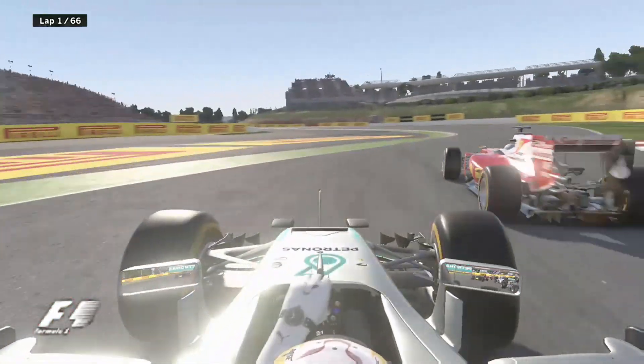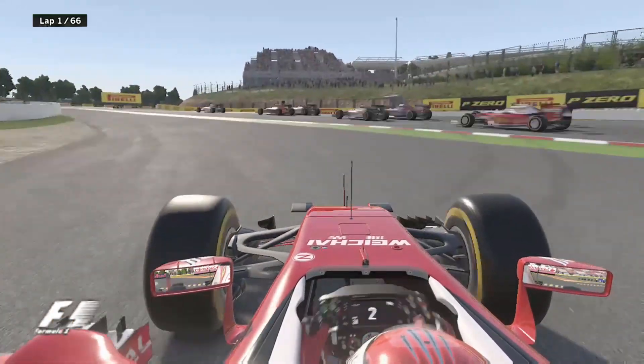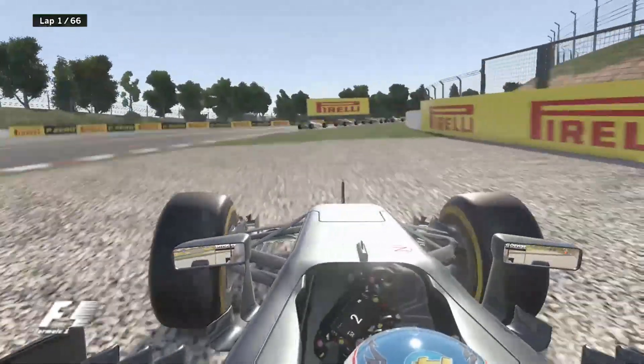Valtteri Bottas brakes a little earlier and he's getting swallowed off by Raikkonen. And the Red Bull goes off the track. Sebastian Vettel leads them away from Hamilton, from Bottas. And there is Fernando Alonso onto the gravel.